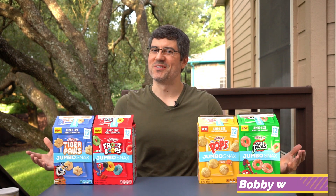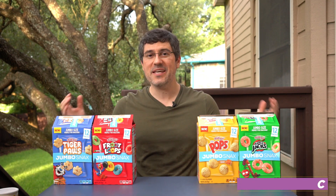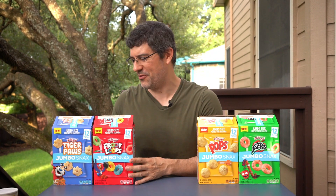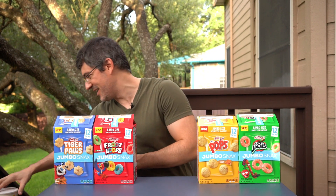What's going on guys? Bobby with Consumer Time Capsule back with another review. Today we are doing things backwards — I'm going to show the From the Archive product first. It's the first time we've done that.